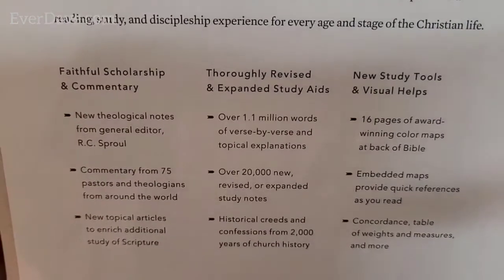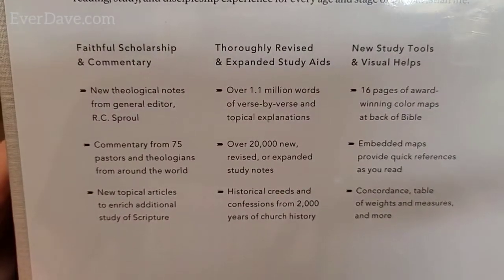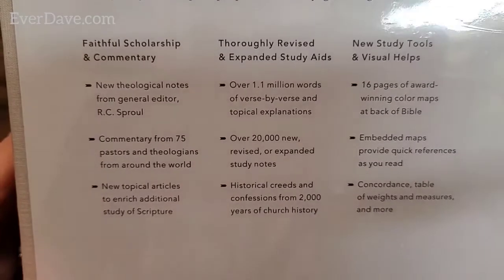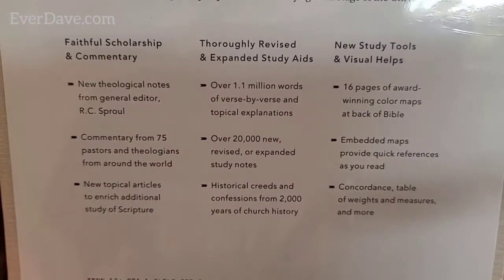It goes on to highlight these things: faithful scholarship and commentary, thoroughly revised and expanded study aids, and new study tools and visual helps. You can pause the video if you'd like to read those.